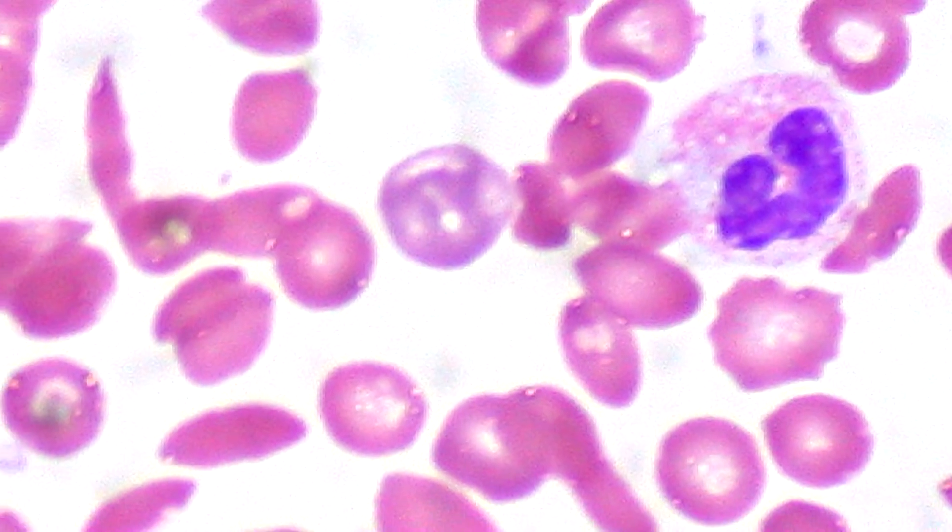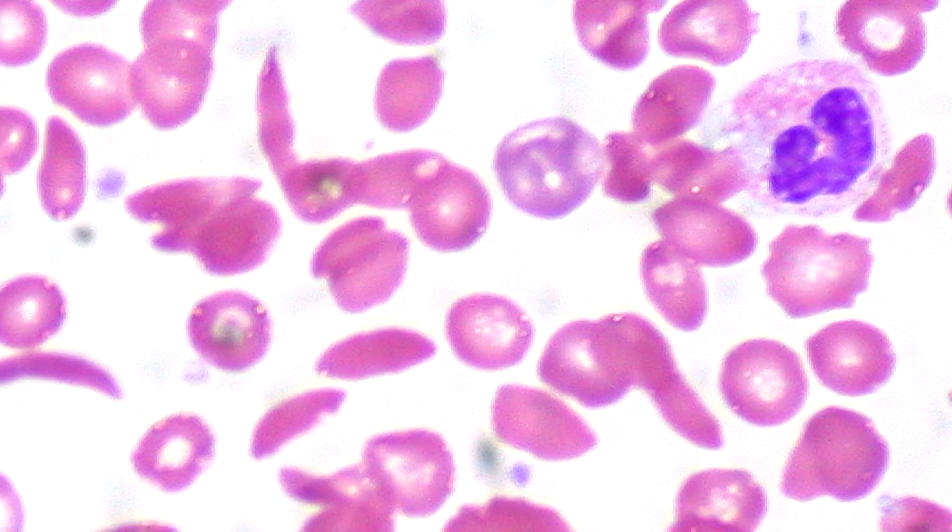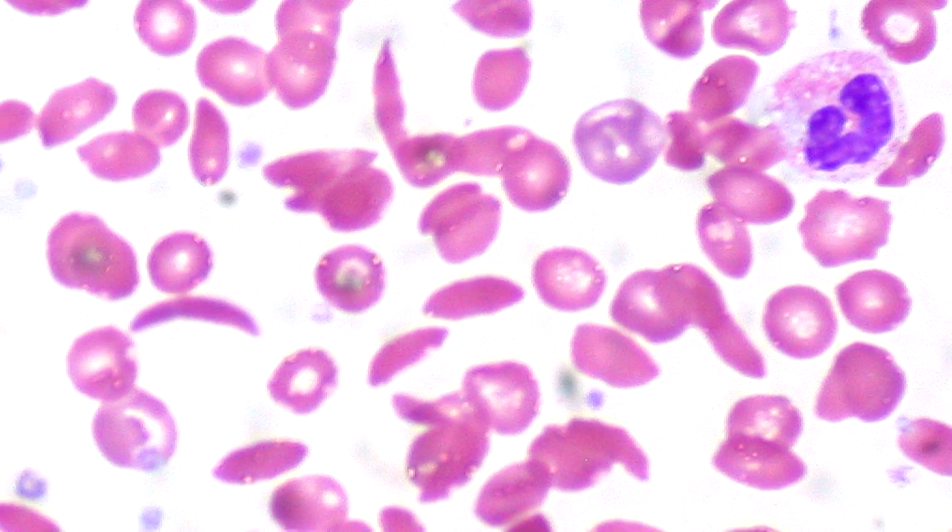In the case of sickle cell anemia, the opposite has happened, because DNA information has been corrupted and lost, not gained, because the crippled blood cells are less able to transport oxygen.